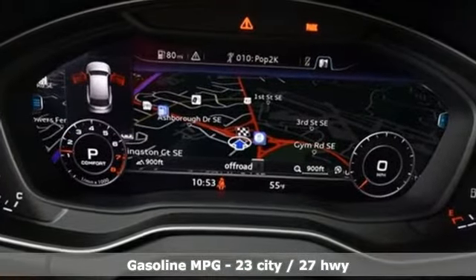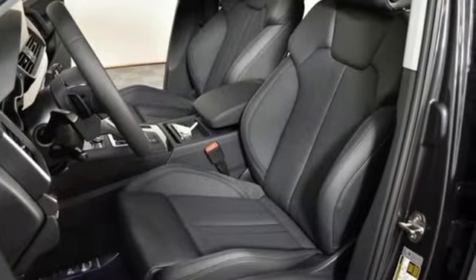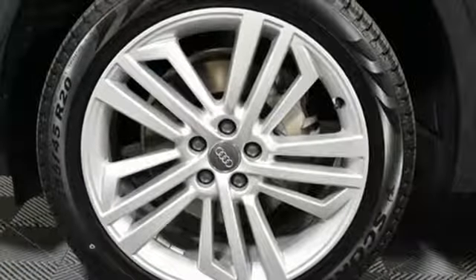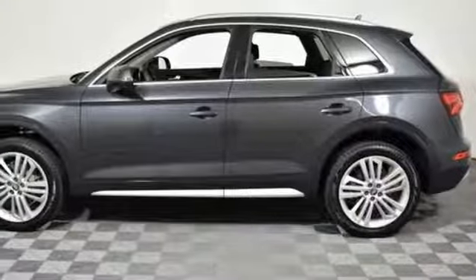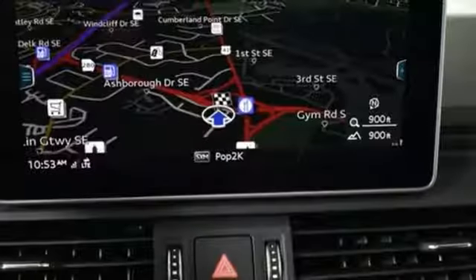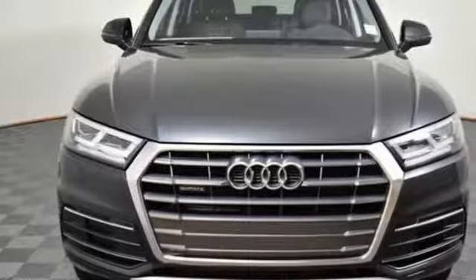Auto shift manual transmission, gas pressurized shocks, streaming audio, power heated mirrors, front heated and ventilated leather bucket seats, auto dimming rearview mirror, external memory control, auto dimming mirrors, dual zone climate control, front and rear parking sensors, and turbo inline four-cylinder engine.